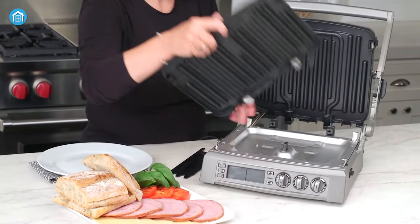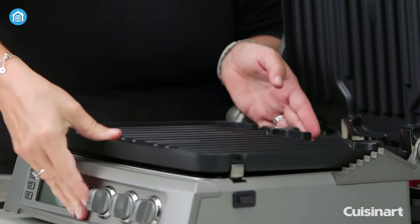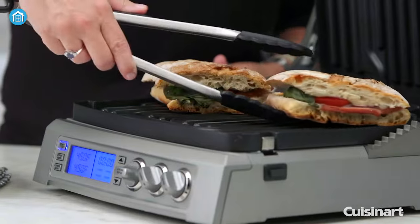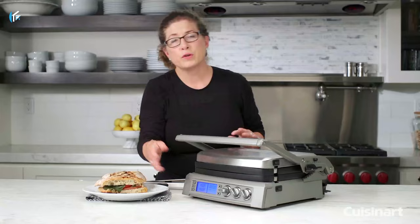Moreover, it comes with dishwasher-safe and easily stored removable and reversible non-stick cooking plates along with the included accessories and scraping tool. Additionally, this BPA-free grill comes with a limited 3-year warranty.